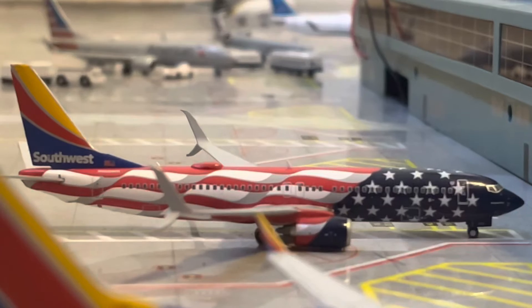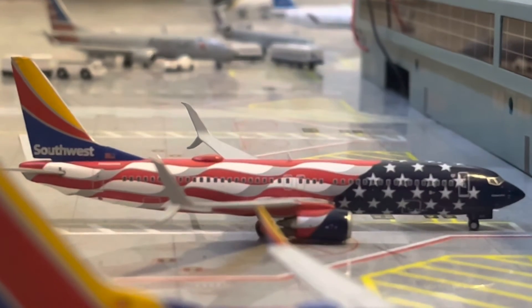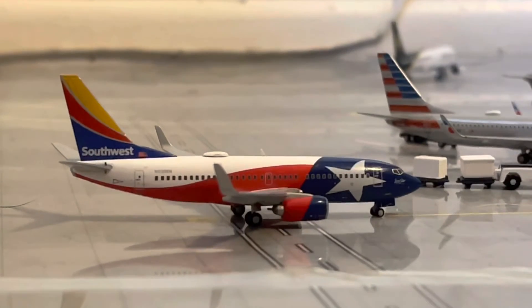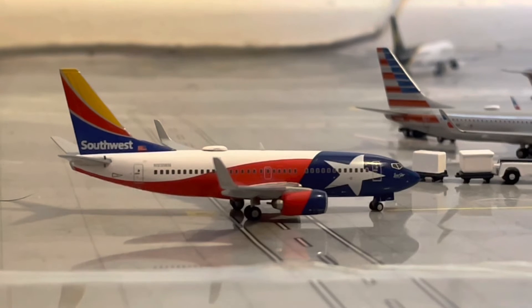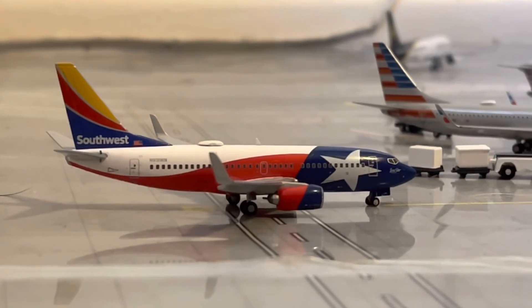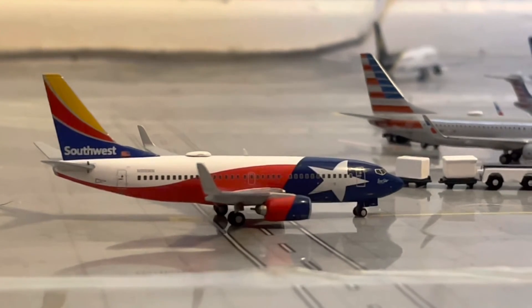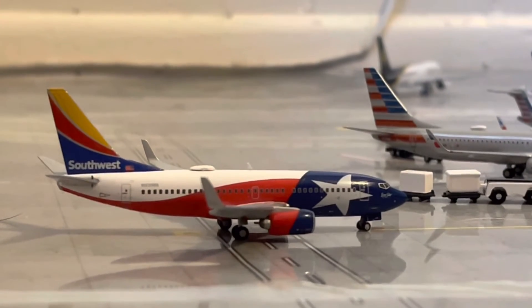Right there in the back, we have a Southwest 737-800 in the Freedom 1 livery. He will be making his departure out to San Jose in about 20 minutes. Just pulling into the gate, we have a Southwest 737-700 in the Lone Star 1 livery. He just arrived in from his flight in from Austin, and we'll be heading back out there in around an hour and 45 minutes.